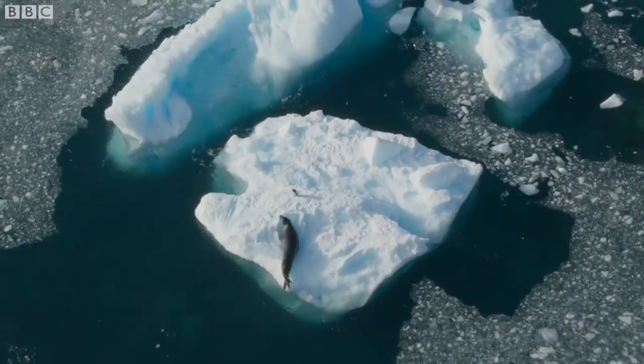Polar animals are extremely well adapted to living in extreme environments. But what they're not adapted to is reacting to the changes that are happening so fast because of climate change.